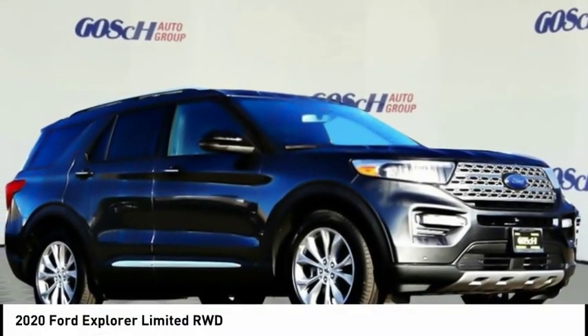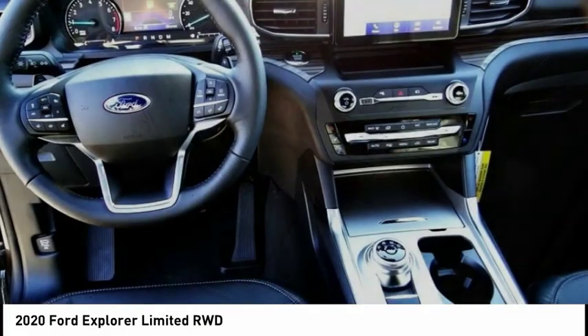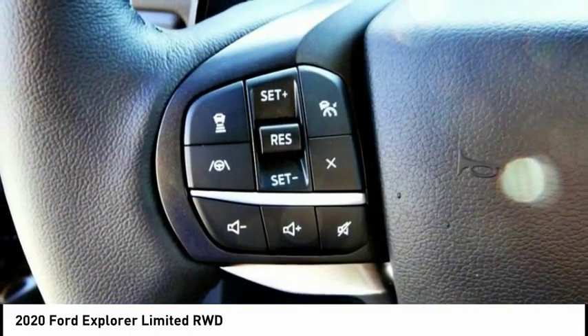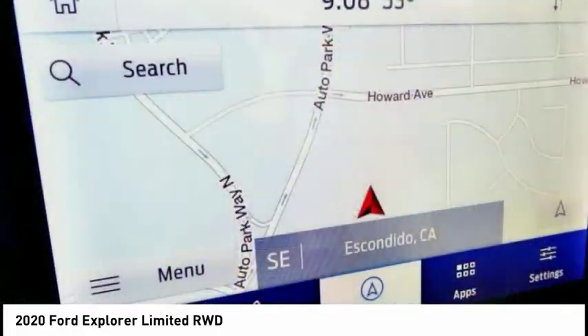Stop by and take a look at the 2020 Explorer. You've got a lot of capabilities to call on in a Ford Explorer. Don't underestimate your choices — it is priced below $50,000. This vehicle has less than 100 miles.